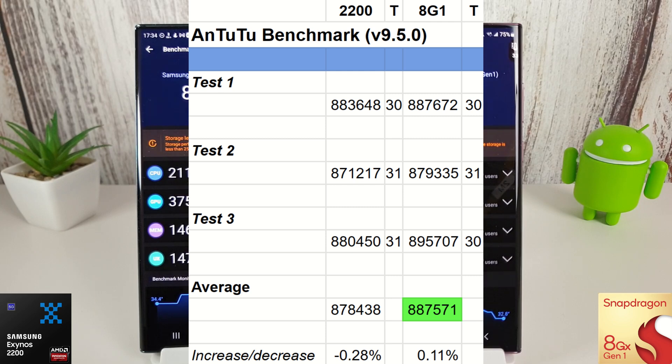Let's move on to the Antutu stress test now. This will run 15 minutes for three rounds as always, and we'll come back when the results are in.